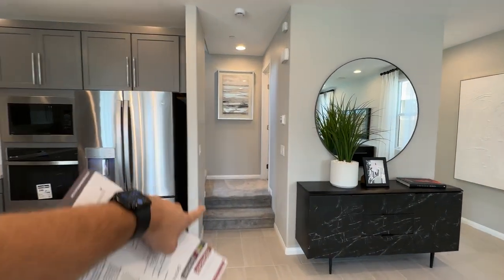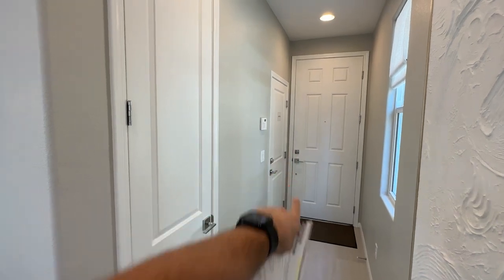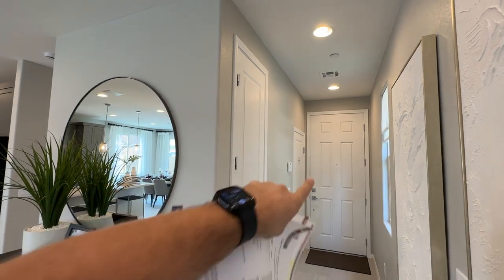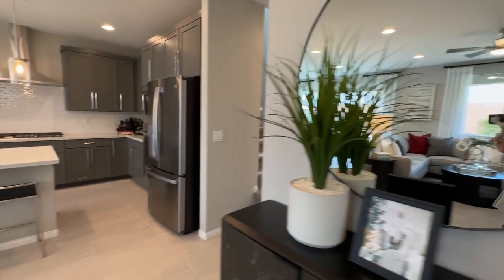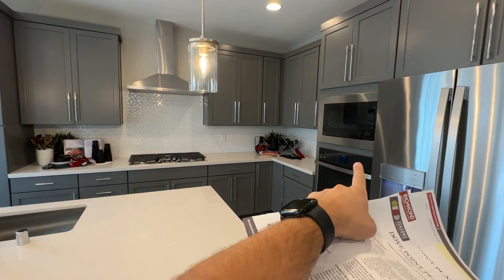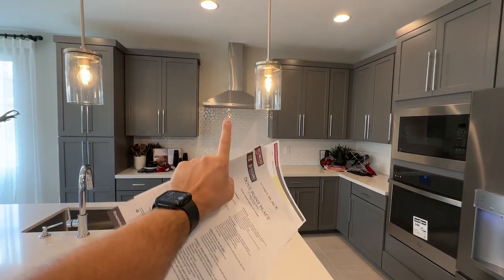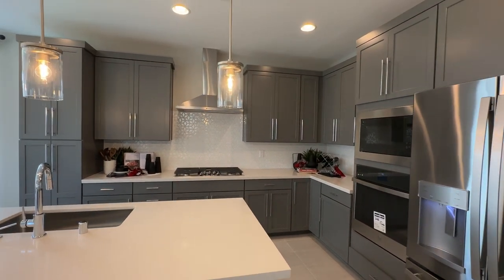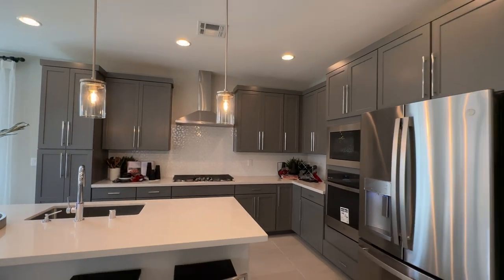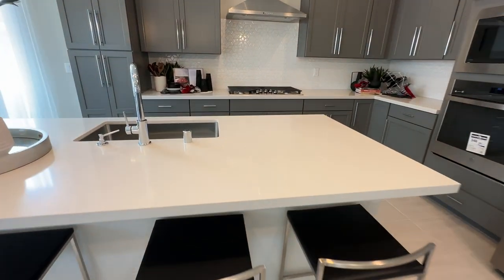There are two steps up to your powder room, and the garage entrance is right there. GE appliances are included, though the refrigerator is not. The setup with the built-in microwave, GE oven, cooktop, and canopy hood is around $5,000 to upgrade. The 42-inch cabinets here are about $6,000 to $7,000 to upgrade, and the countertop is another $3,000 to $4,000 for this kitchen.